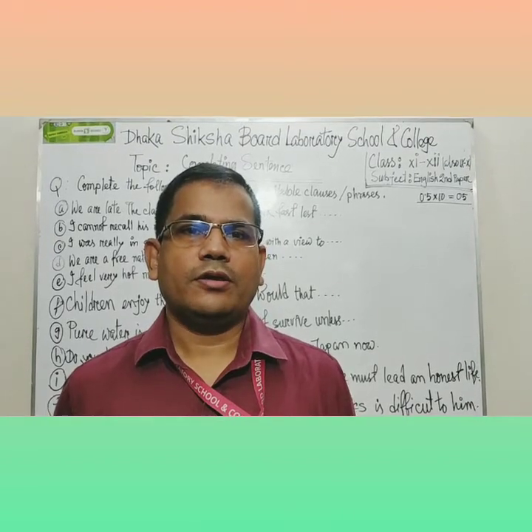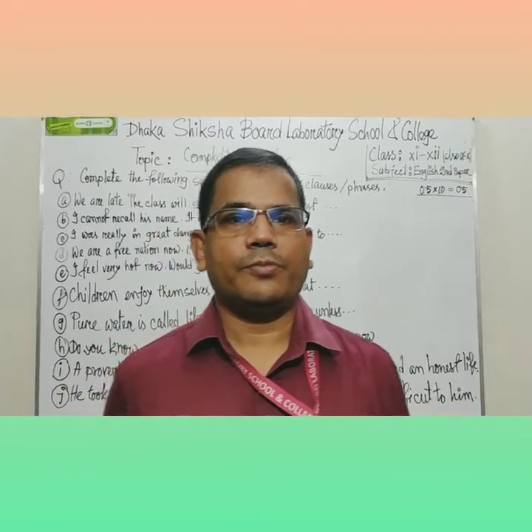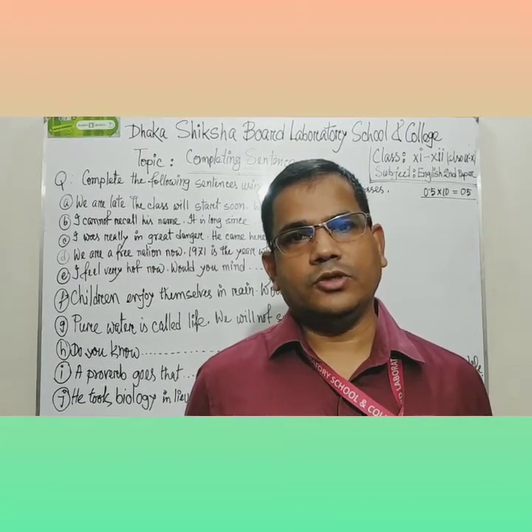Dear learners, good morning. Hopefully you are well. Today I am taking a practice class on completing sentences. Just follow me, and if you don't understand anything, you may call me.